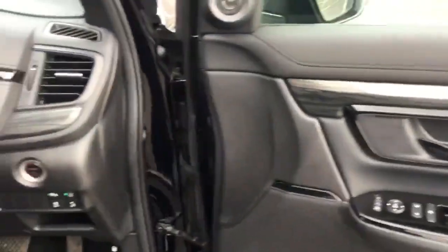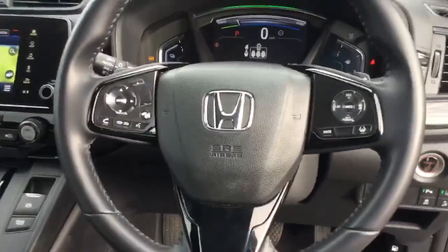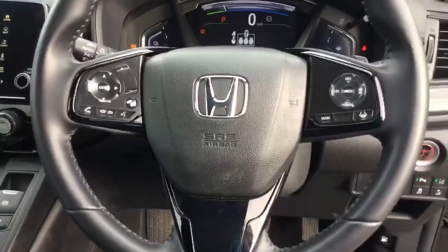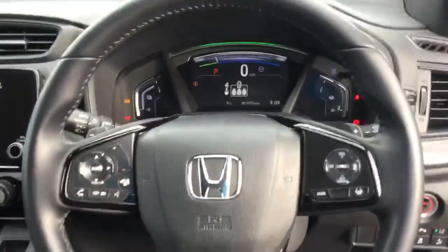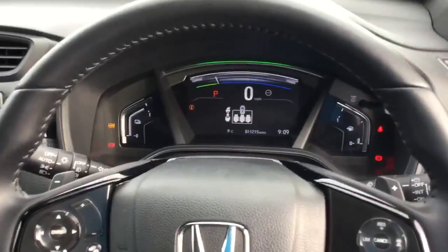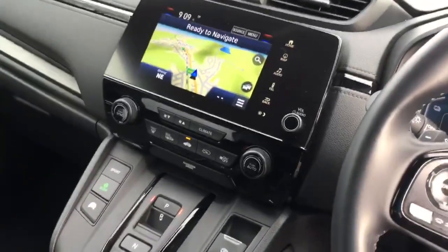Moving into the interior of the car: multifunction steering wheel with controls for full adaptive cruise control, audio controls, vehicle information display and telephone, full digital display, DAB audio with satellite navigation.